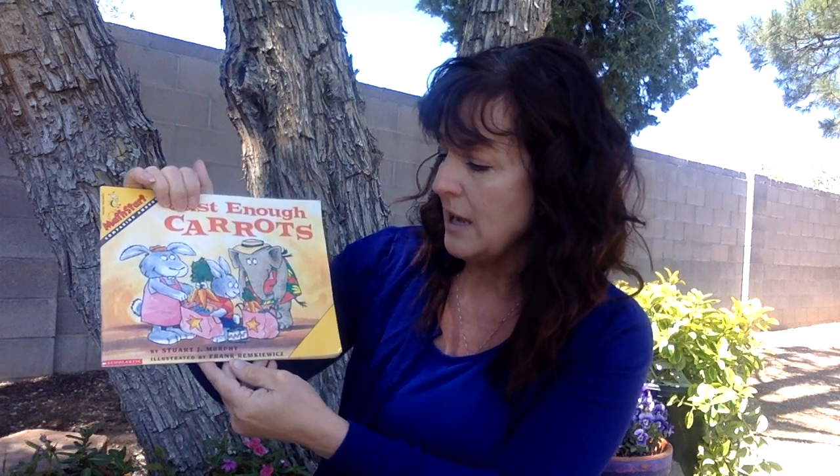This is a really cool story about comparing numbers and comparing amounts. It's called Just Enough Carrots, and it's illustrated by Frank Remkwitz. He's the illustrator. What does he do? That's right! He draws the pictures. Some cool pictures in this one. It's written by Stuart J. Murphy. He is the author. What does an author do? That's right! He writes the words.